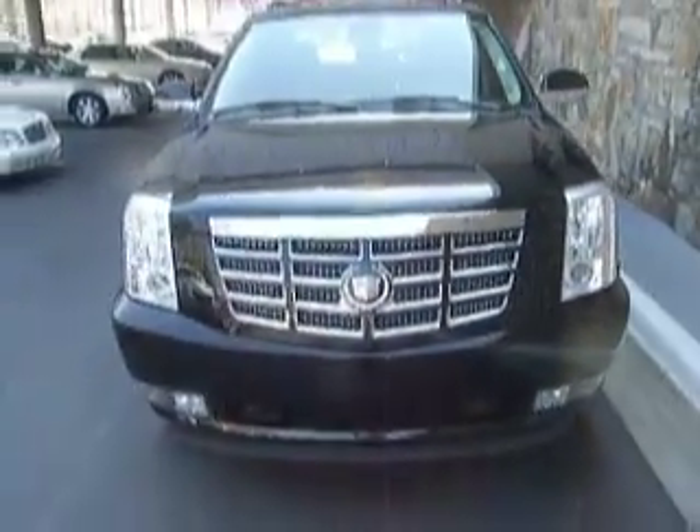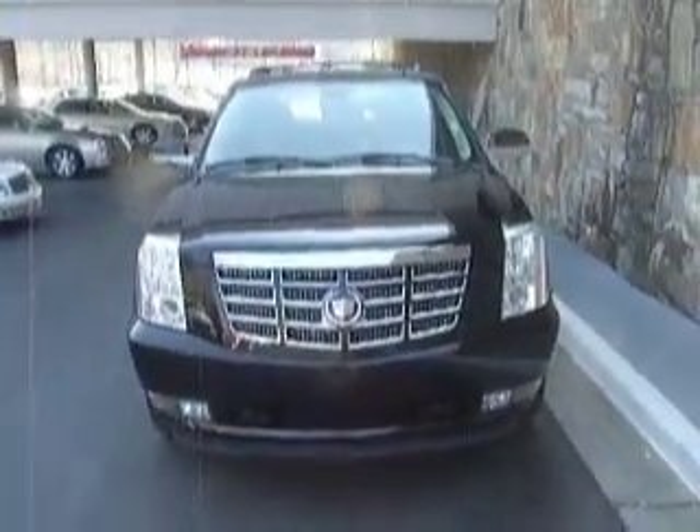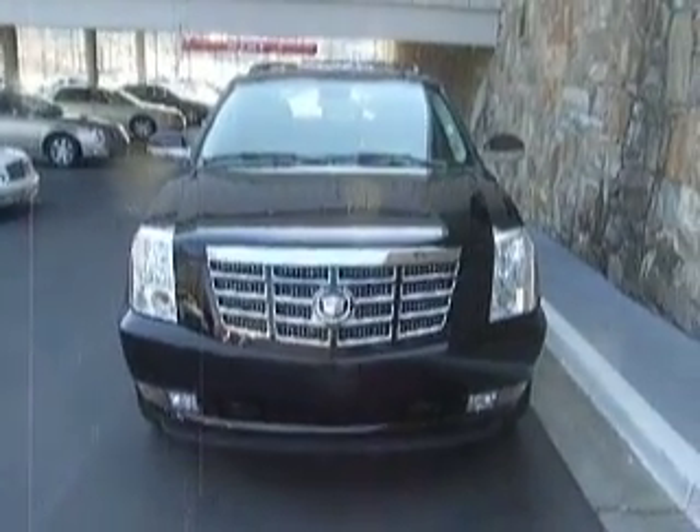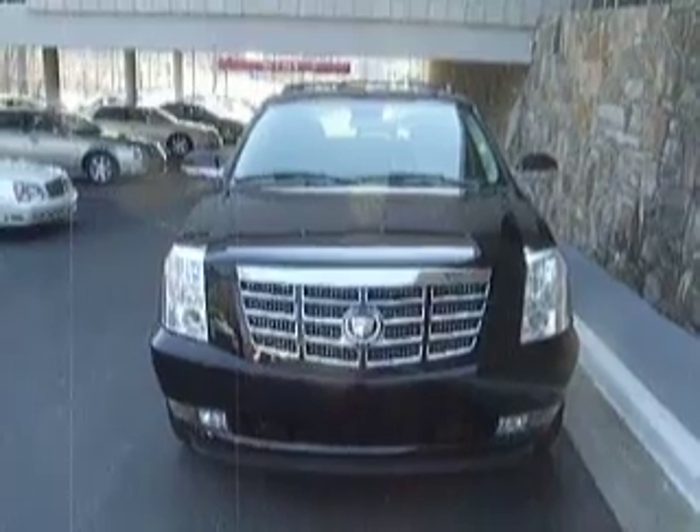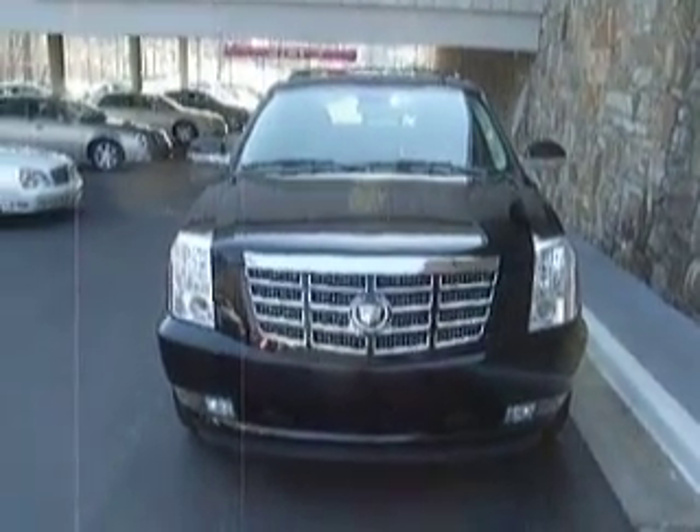That concludes our video for the 2008 Black Raven Cadillac EXT. For more videos check us out at ClassicAtlanta.com or give us a call at 770-394-9100. Hope to see you soon, and thanks for watching.